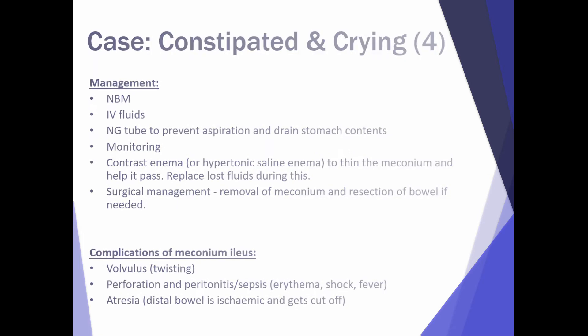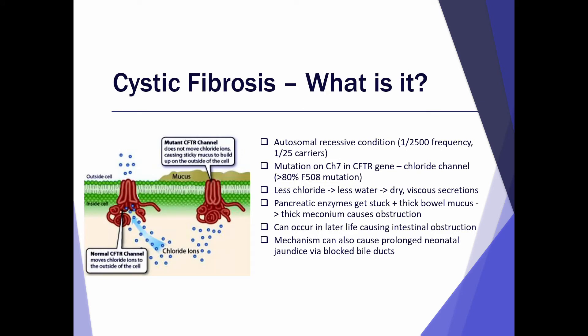A bit about cystic fibrosis — what exactly is it? It's an autosomal recessive inherited condition and it's common. 1 in 25 are carriers, which is important to remember in case they ask you genetic questions in your exams. It's a mutation on chromosome 7 in the cystic fibrosis transmembrane regulator (CFTR) gene, which is basically a chloride channel that transports chloride across the cell membrane. If you have defective chloride movement, there's less water due to osmosis, and the secretions are dry, thick and viscous.